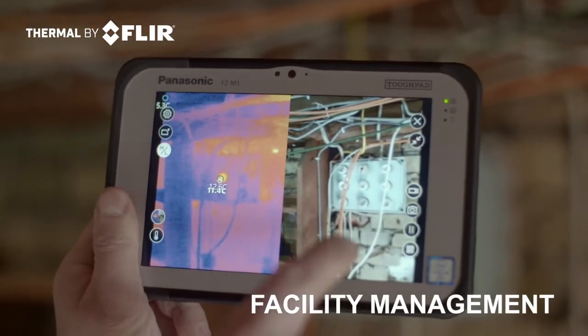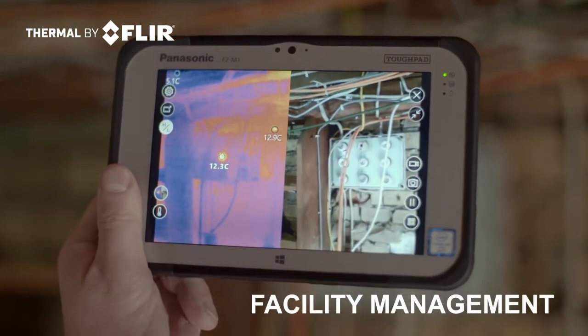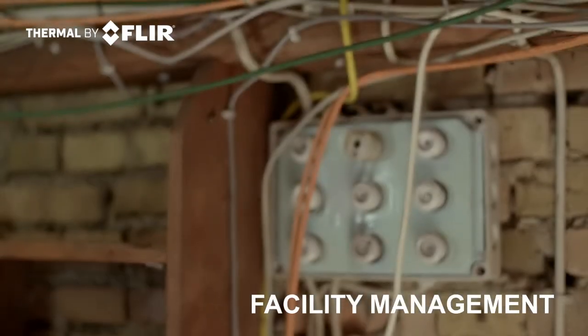Also, the unit can be used in the area of predictive maintenance to see if a fuse has to be exchanged in the near future or not.